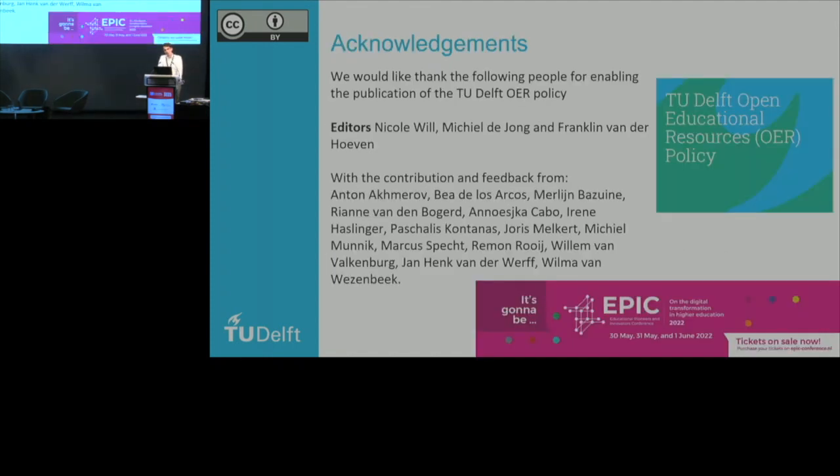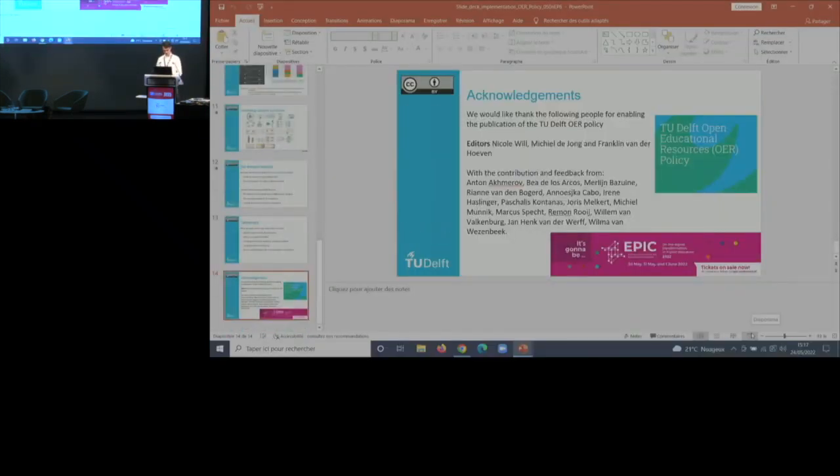If you want to learn more about the actual coming together of the Open Educational Resources policy, there's a presentation at the EPIC conference next week in Rotterdam in the Netherlands.